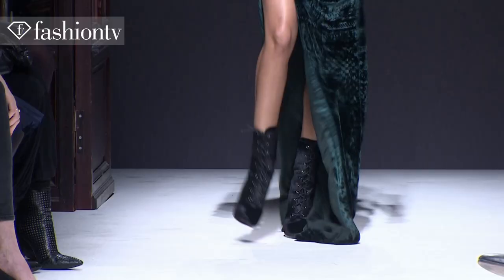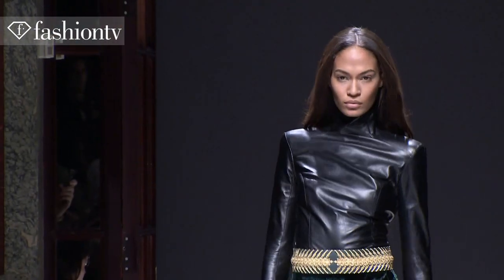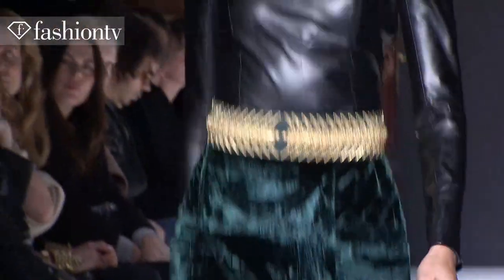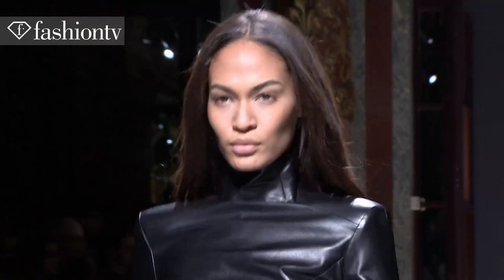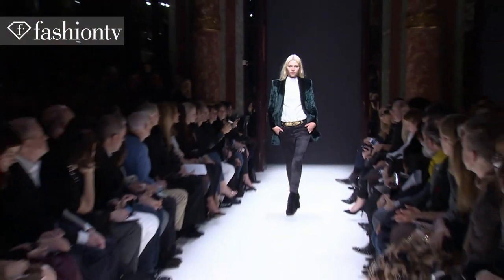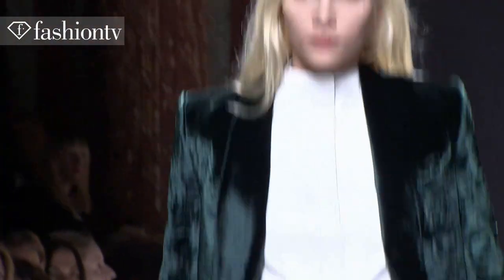My second look is a leather long-street shirt with a turtleneck. Really strong and sexy.